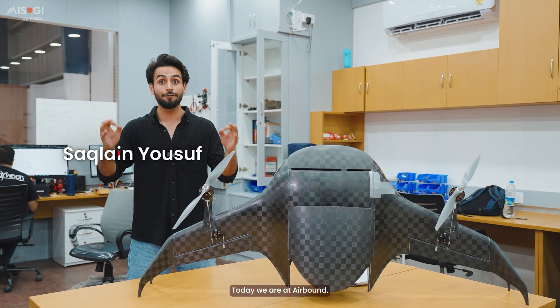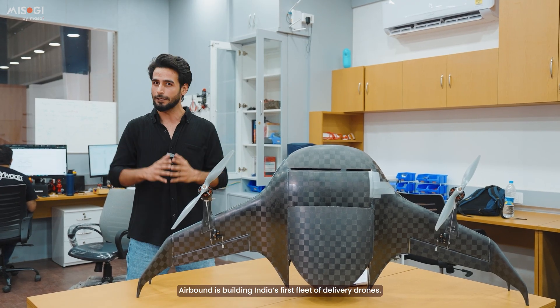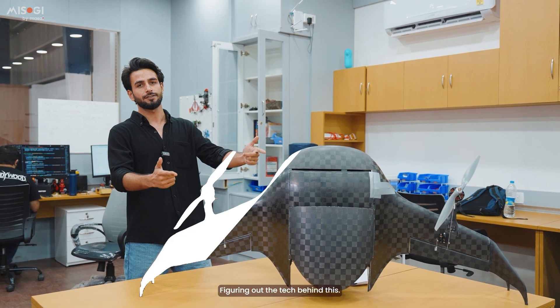This is Sakhlyan and today we are at Airbound. Airbound is building India's first fleet of delivery drones. Today we will be talking to Naman Push, founder and CEO, figuring out the tech behind this.